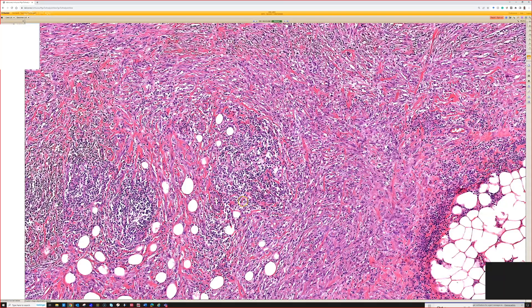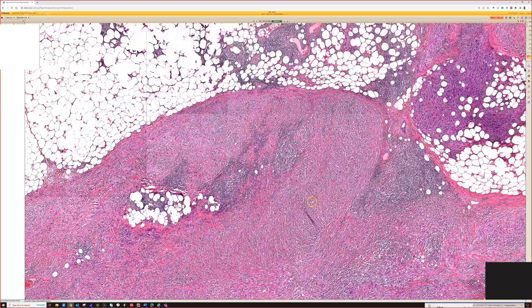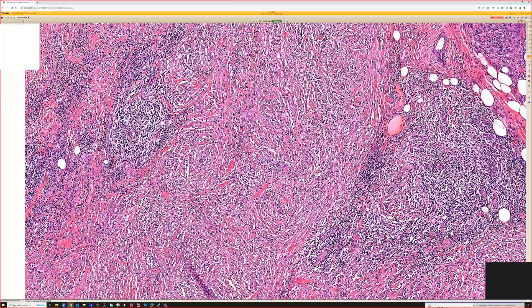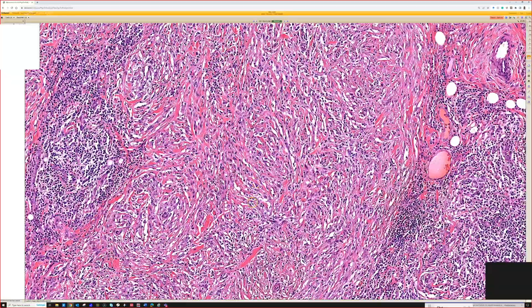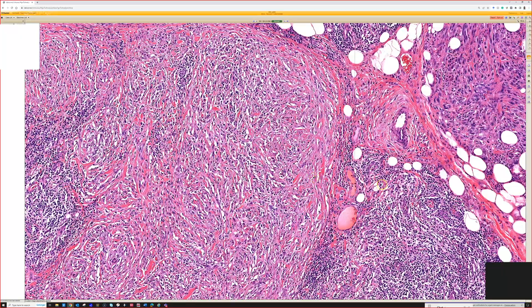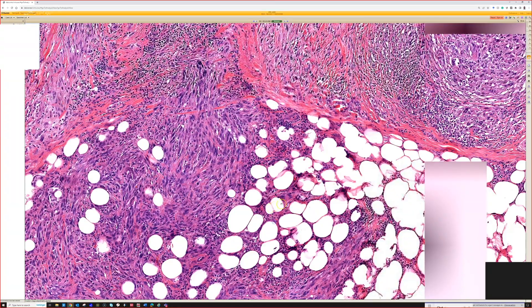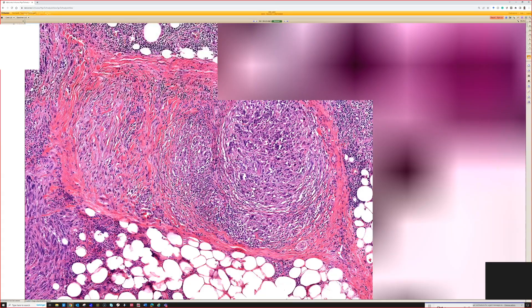Lymphocyte aggregates, if you have a big enough sample, are almost always present, although on a small shave biopsy, especially subtle cases, can be extremely difficult to diagnose. Thankfully, this one has very obvious atypia once we look around. You may have to hunt around for a while, but usually you will find mitoses. And if you have a big enough sample, perineural invasion is usually present. Desmoplastic melanomas love to have invasion around nerves.